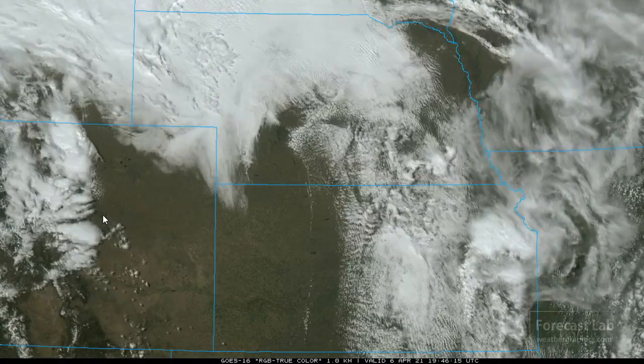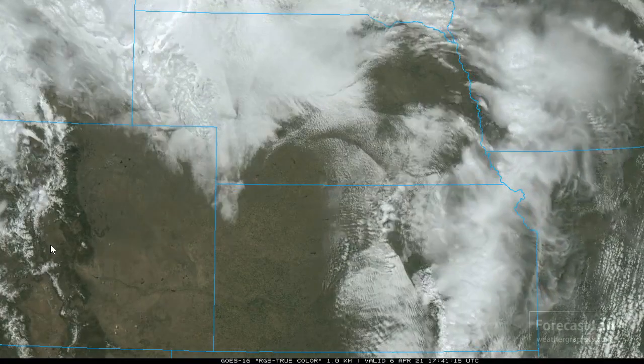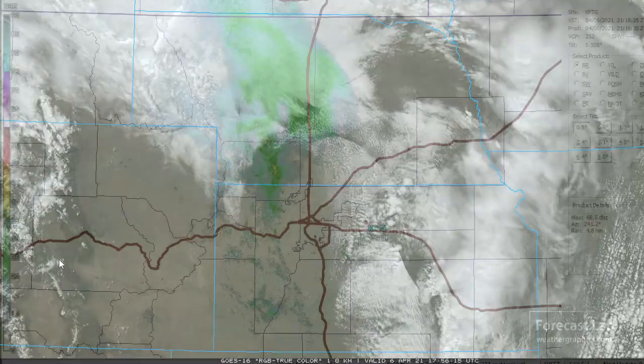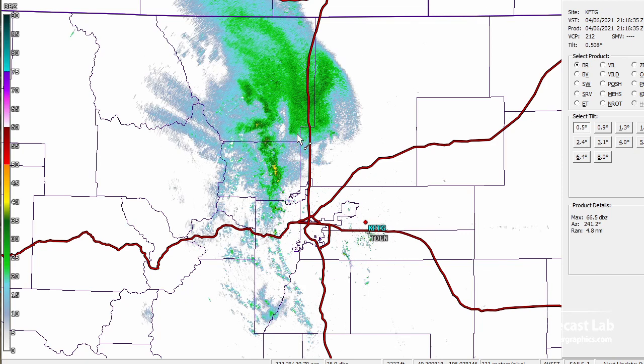Out along the front range in Colorado, we can see anvils going up, but those anvils are not tapping the rich tropical moisture, so they are going to be kind of high-based. It looks like there's some fairly stout vertical motion — probably a very strong shortwave moving through that region helping to produce those showers. The Denver radar is not really showing much of anything, just some showers on the front range, not organized and definitely high-based. Certainly no warnings at this time.